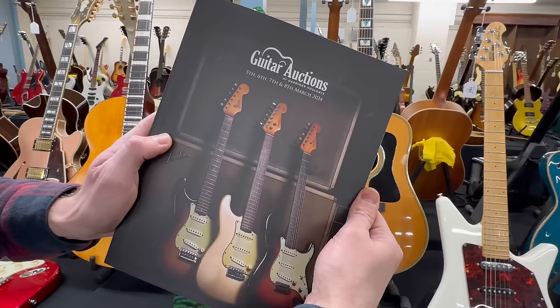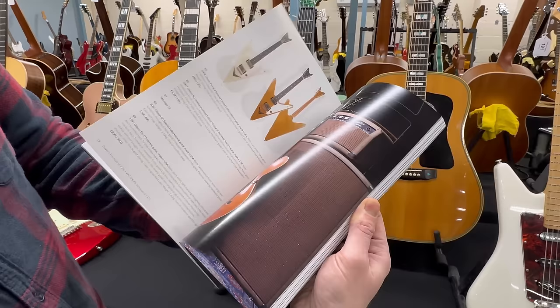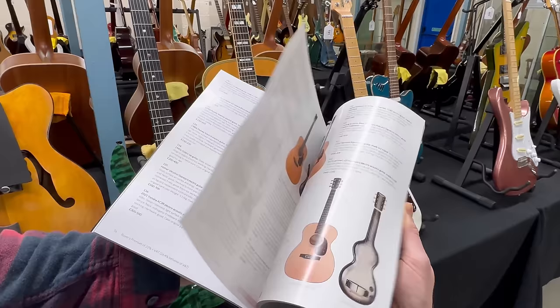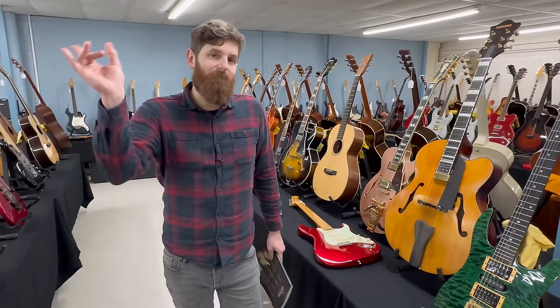The printed catalogue is five pounds in person. Viewing is next Monday the 4th of March, nine till five, and then the morning of each sale day. Some fantastic photography there from my glamorous assistant Chris, the man behind the camera.